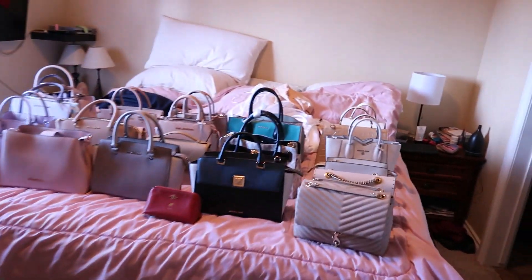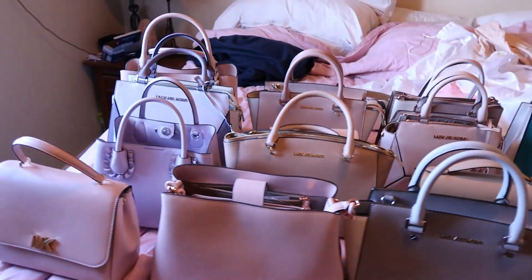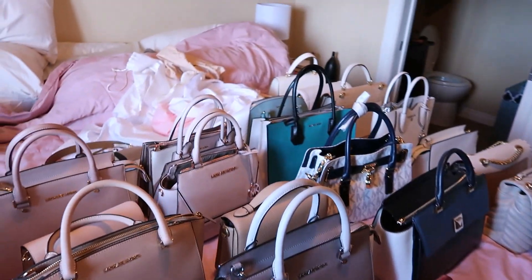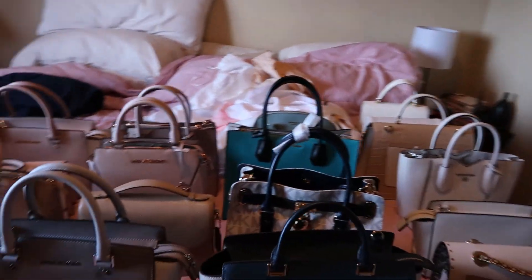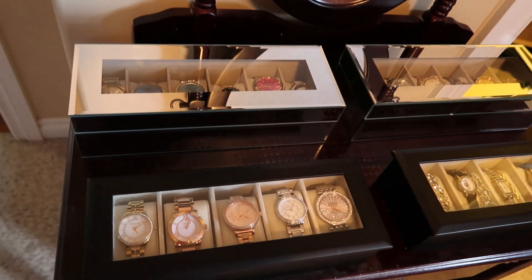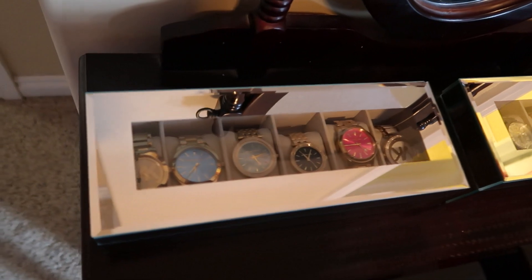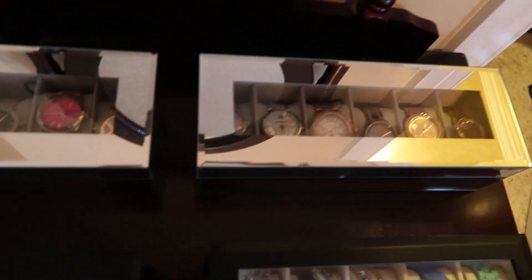I still have some work to do, so we'll go into my next room — it's a little messy because I have to clean all of these ones, make sure they're good and perfect to go back into storage. There are the dust bags back there. I did want to show you my watch collection.